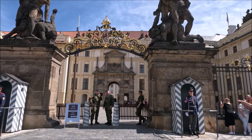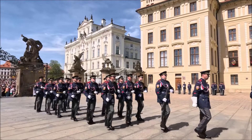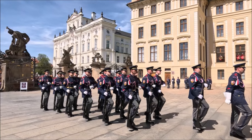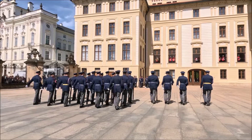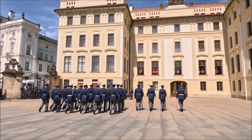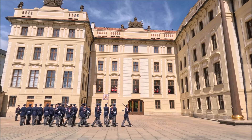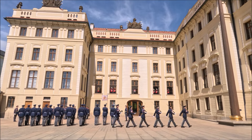Przed Bramą Główną Zamku Praskiego codziennie o pełnej godzinie odbywa się zmiana Warty. Tylko o godzinie 12 odbywa się zmiana Warty Uroczysta — ze sztandarem, z orkiestrą i z całym pokazem. Warto przyjść chwilę wcześniej i zająć dobre miejsce, ponieważ to jest naprawdę całkiem imponujące. Zobaczycie!